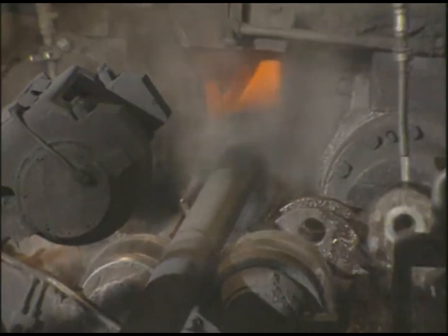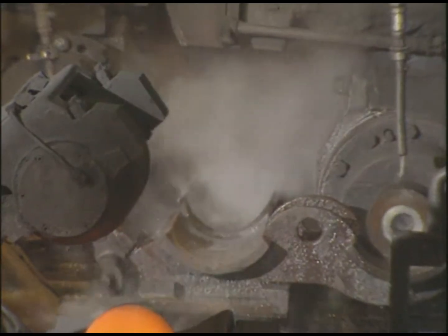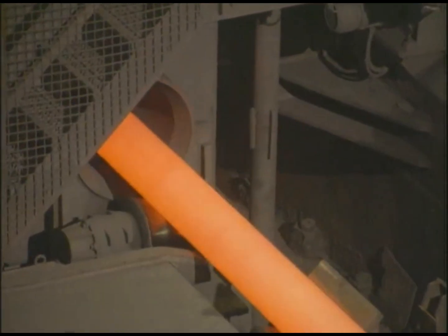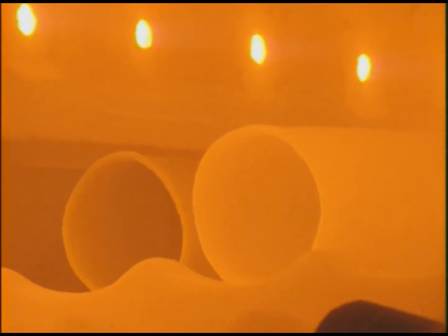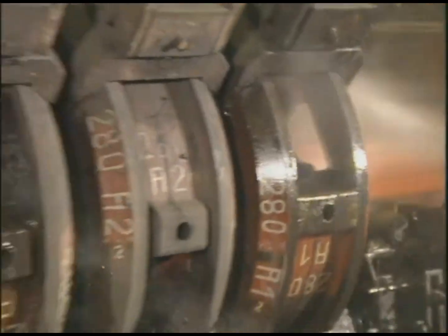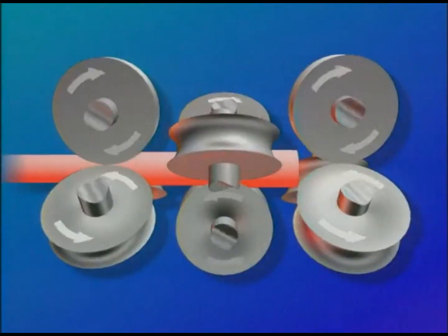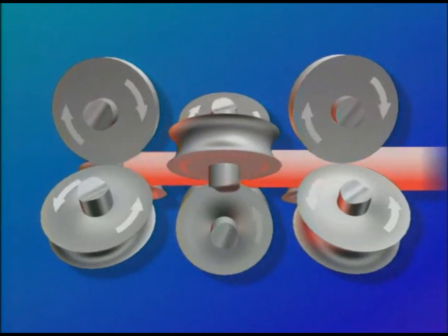The next step in the process is to ensure dimensional accuracy. In a helical pass, the inner and outer surfaces are smoothed between the rolls and the internal tool. A walking beam furnace compensates for temperature loss by reheating the tube to approximately 900 degrees Celsius. After descaling, the tube is formed in the sizing mill, which consists of 10 stands. Through gradual reduction from stand to stand, each tube achieves the specified final diameter.